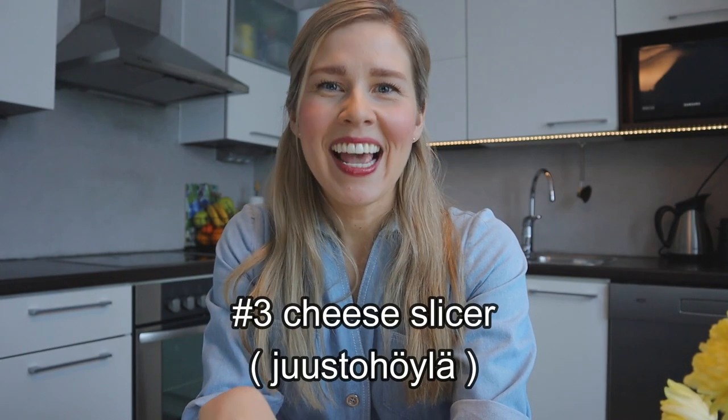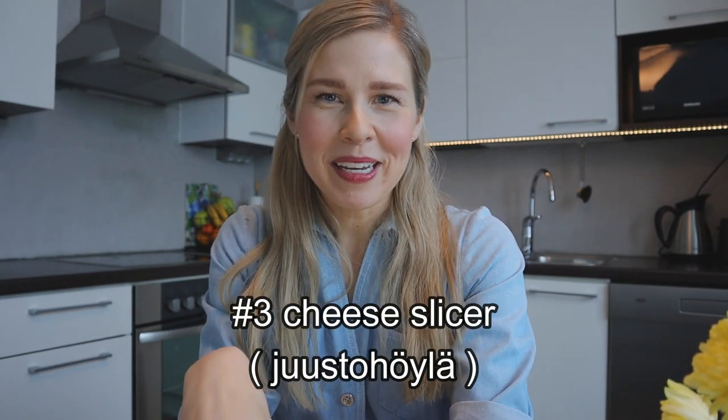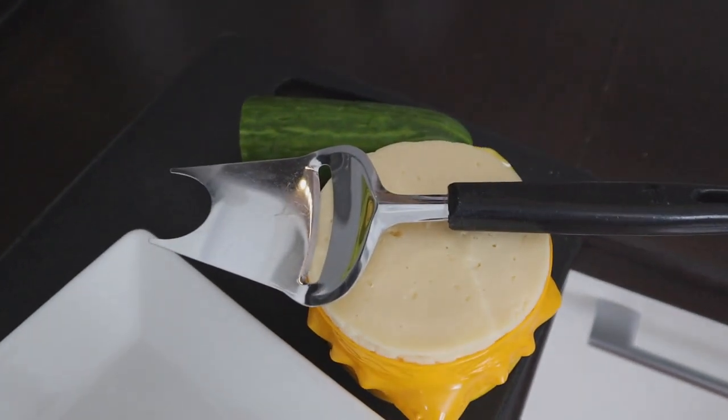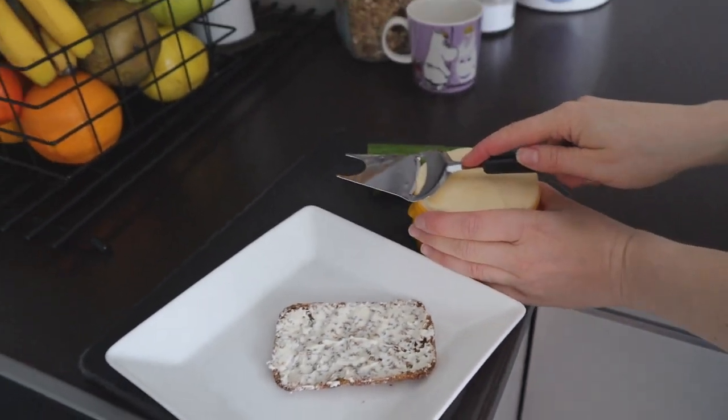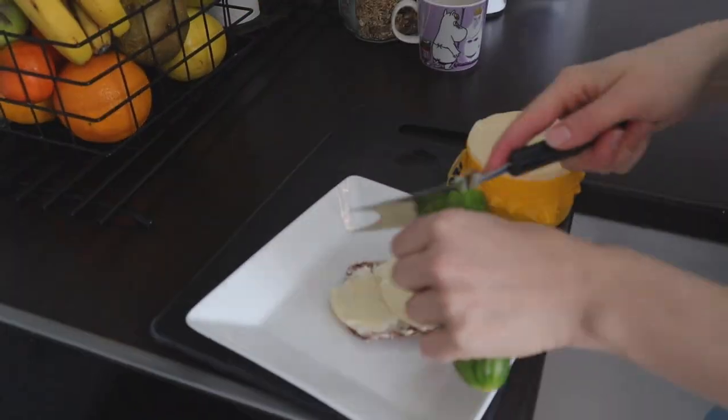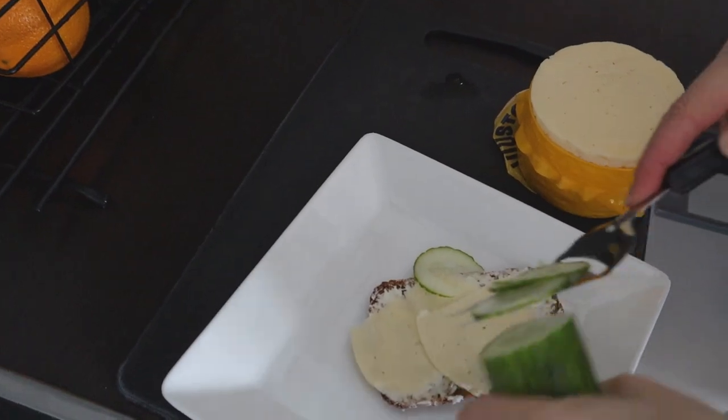Now into my favorite room of the house, which is the kitchen. Here we come across number three and this item is Juusto Höylä, the cheese slicer. This just makes perfect sense when you are about to make a sandwich and you need to slice your cheese or your cucumber. It is the best tool ever.